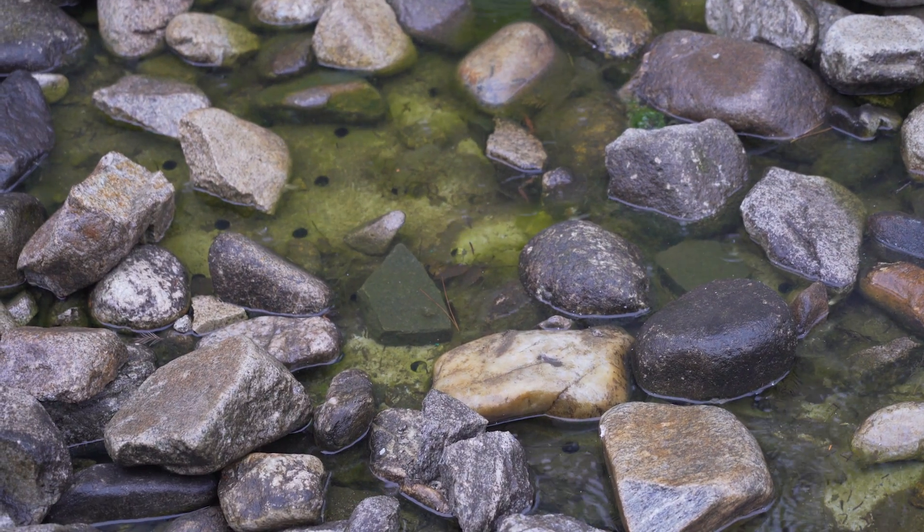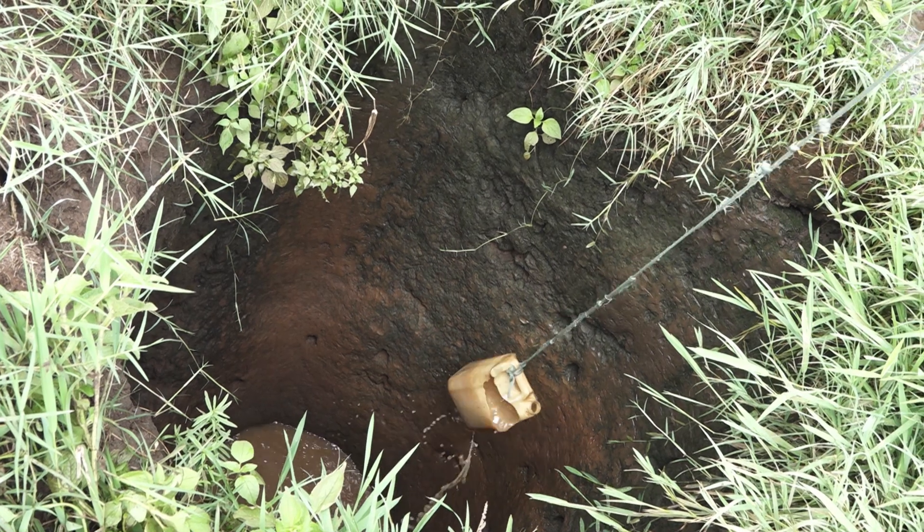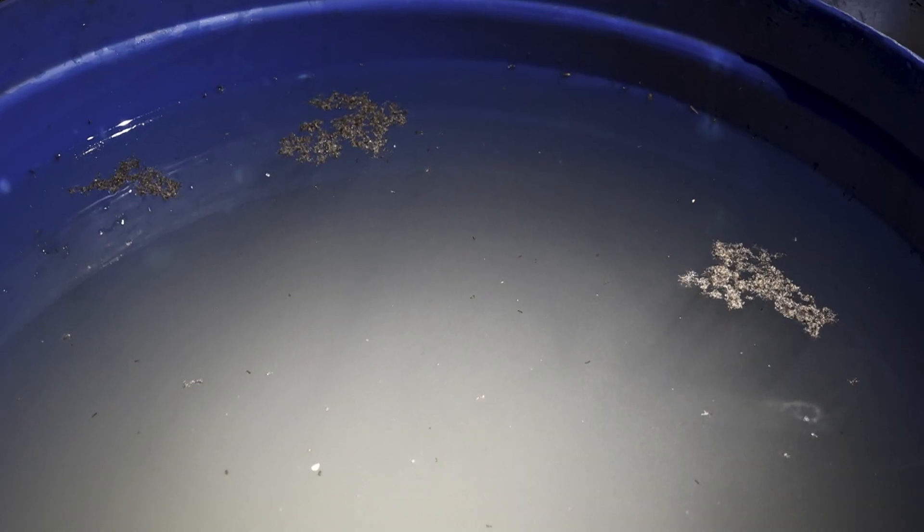Here is standing water — the water we wouldn't care about, but for some people it's an important source for drinking water. This kind of water is full of germs and bacteria, which can expose people who drink it to serious waterborne diseases.